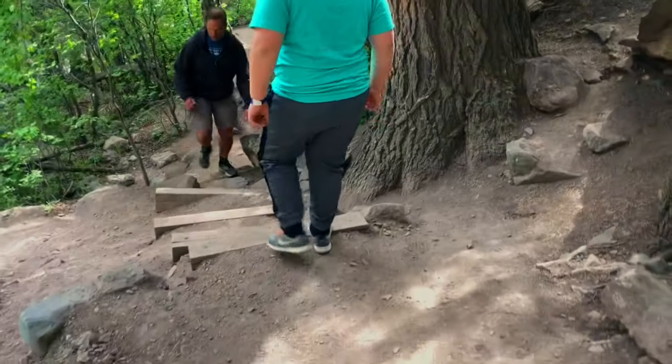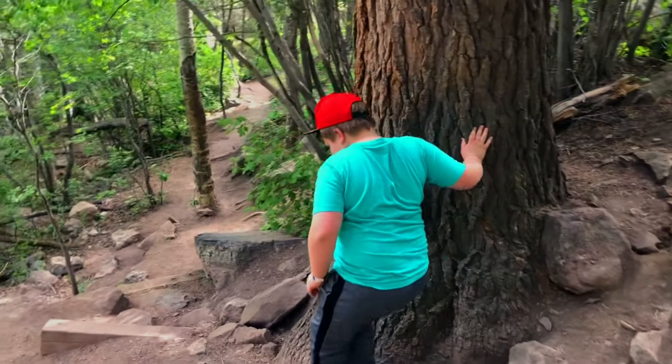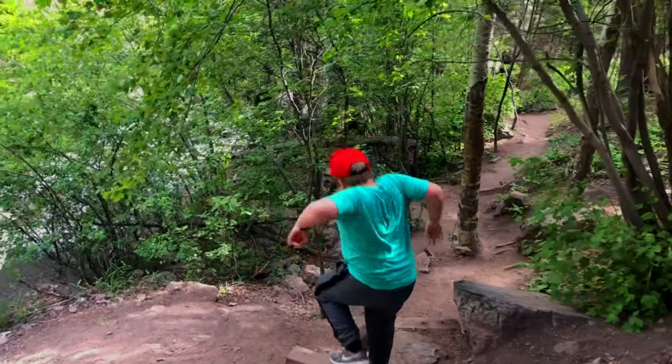All in all, this was a fantastic short hike that I would highly recommend. I was able to enjoy this with my son and we had a great time. I hope that you will visit it if you ever find yourself in southwestern Colorado.